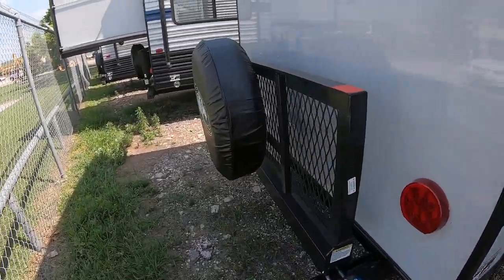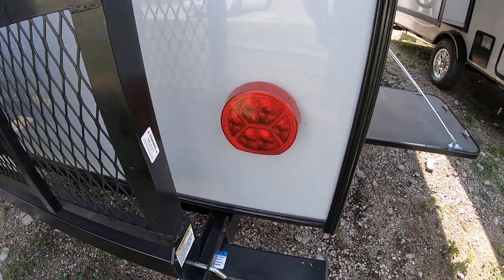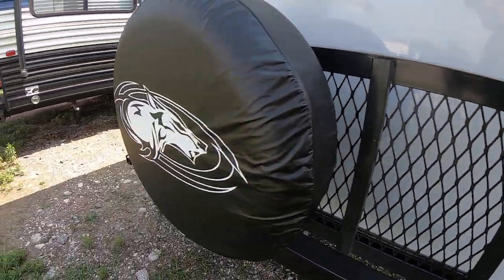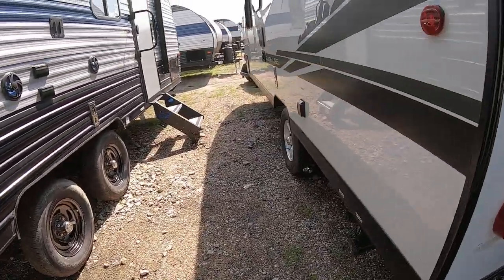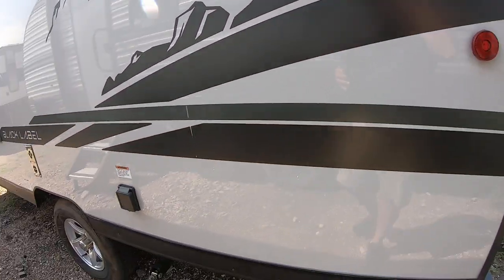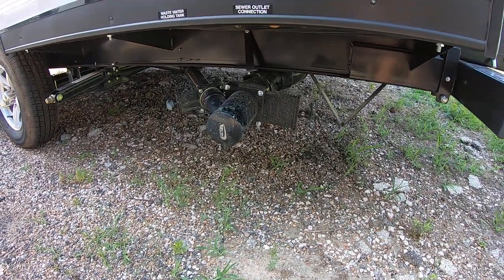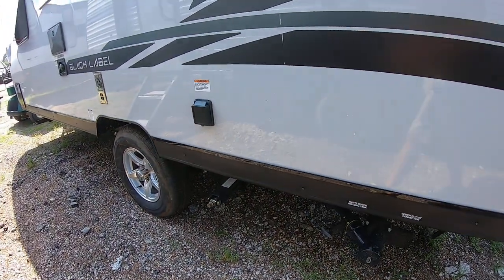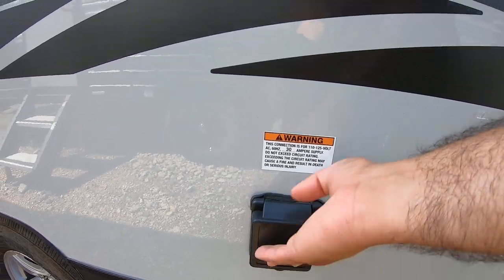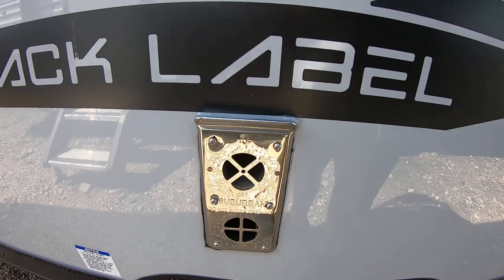There's a cargo rack on the back — ready for about 200 pounds. You can put a generator, ice chest, whatever you want on there. It also has LED taillights, which are much brighter, safer, and will last a lifetime. There's an LED light outside to help you connect early in the morning or late at night. Black and gray dumps are here for your sink, shower, and toilet — very convenient. This is 30-amp power, and most parks are 30 amps, so you shouldn't need any converters.